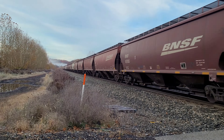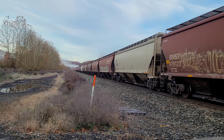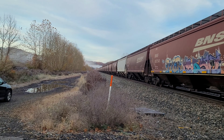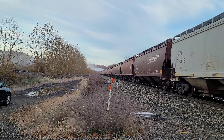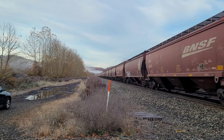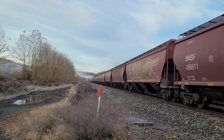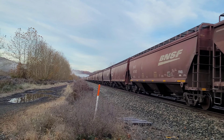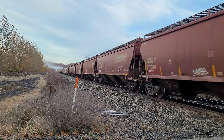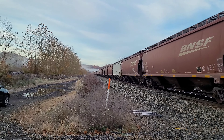G-111 going track speed here — I think it's 45 or 50. You guys can definitely tell we're at the end of the fall foliage, definitely more so on the left of my screen than my right. The leased GECX unit is the rear DPU.